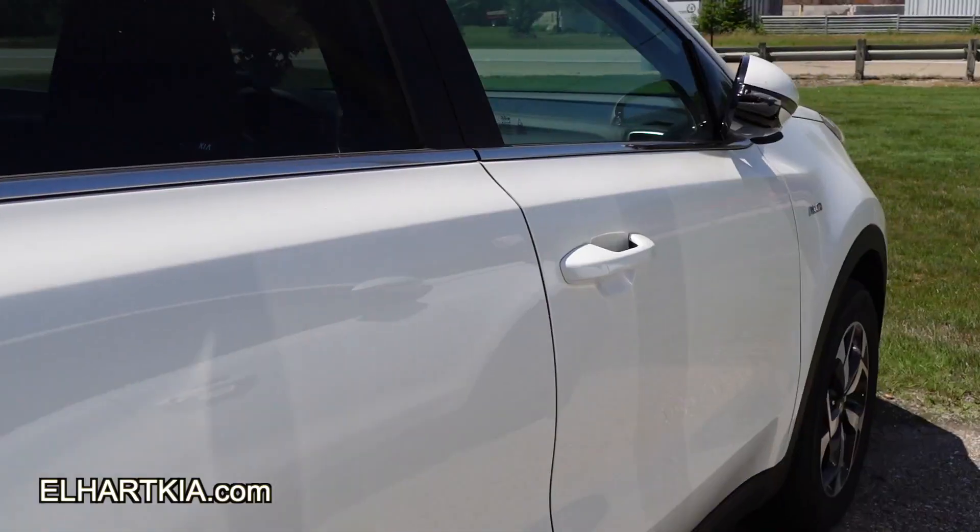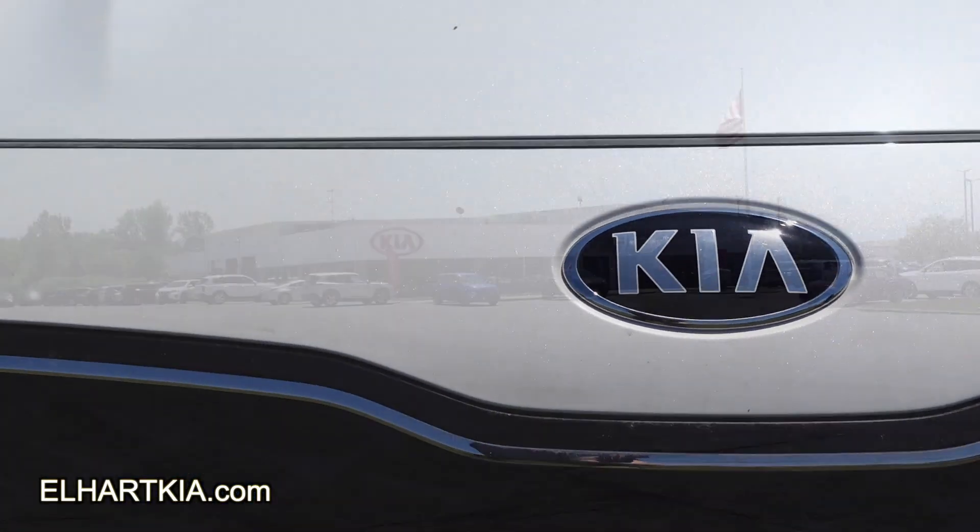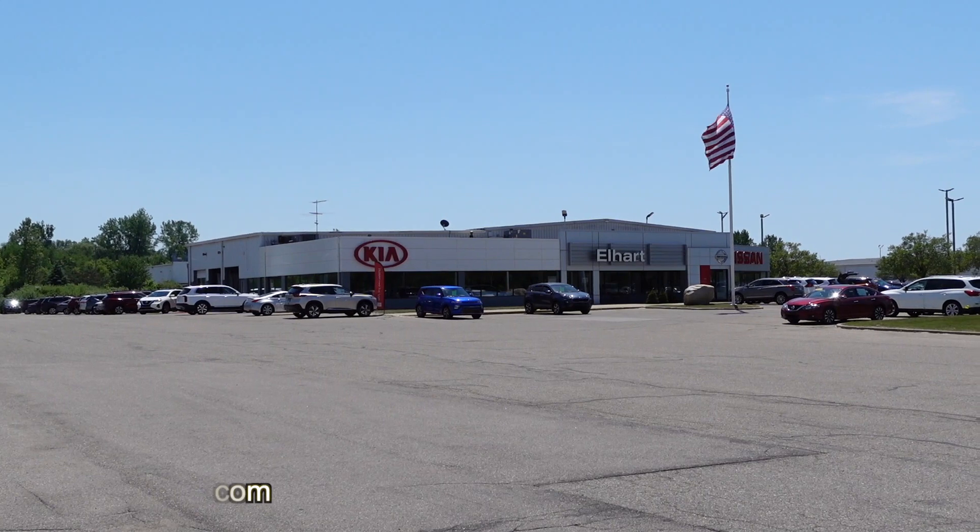So if you're looking for a Kia Sportage, come on down here to Elhart Kia, Holland, Michigan, and we'll take care of you.